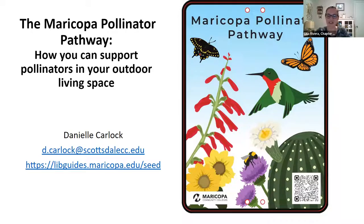Danielle has been gardening in the desert for about 10 years. She founded the Maricopa Native Seed Library in 2020 as a way to distribute free seed to the community and to promote the use of native plants in the landscape, with a special emphasis on supporting pollinators. She just recently launched the Maricopa Pollinator Pathway Initiative that certifies pollinator habitat in the Phoenix metro area and helps build interconnected pollinator habitat. She has taught biology at the high school and college level and is currently a library faculty member at Scottsdale Community College.